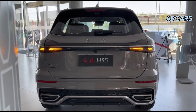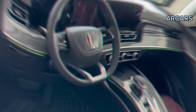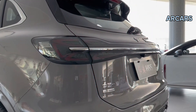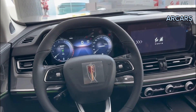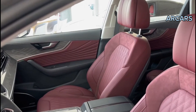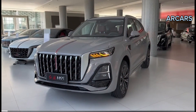Housing a 2.0-liter, four-cylinder, turbocharged, direct-injection engine, coupled with the six-speed automatic transmission, the new Honk EHS-5 has plenty of energy on offer. Delivering 224 horsepower along with 340 Newton-meters of torque, this 2023 model can accelerate from 0 to 100 kilometers per hour in a respectable 8.7 seconds and produces a top speed of 210 kilometers per hour.